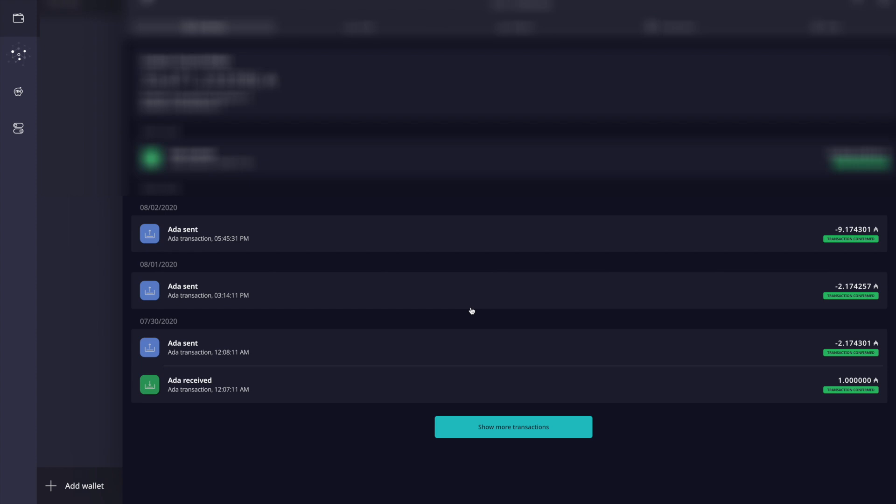Opening the wallet, we can see the rewards have been transferred over into the new wallet balance. That's a very seamless process — super straightforward. You just click on the little piggy icon with the ITN, type in your rewards wallet recovery phrase, type in the spending password of the wallet you'd like the funds transferred into, click confirm, and that's it.